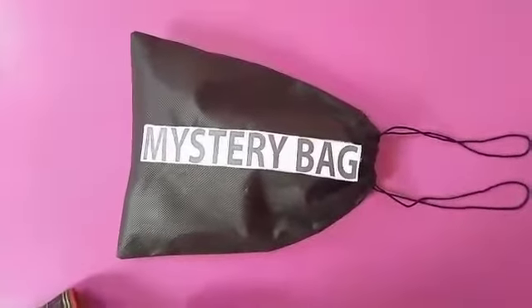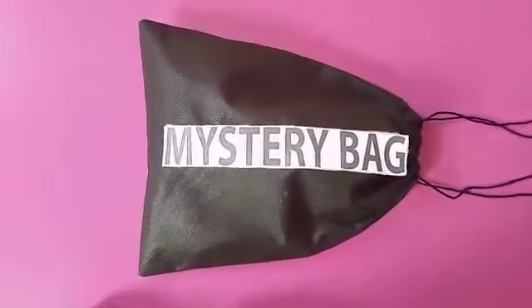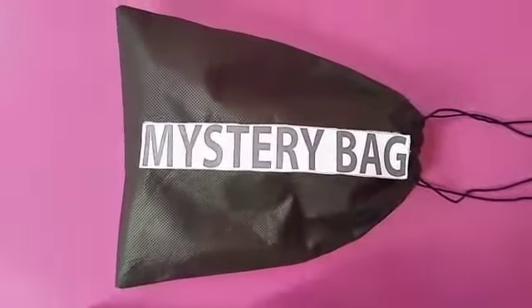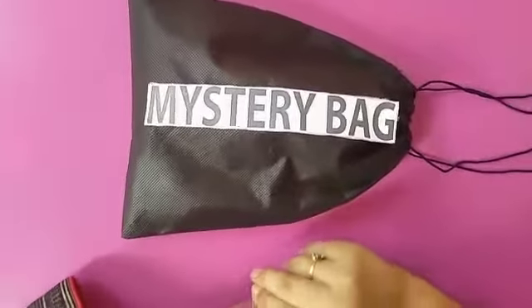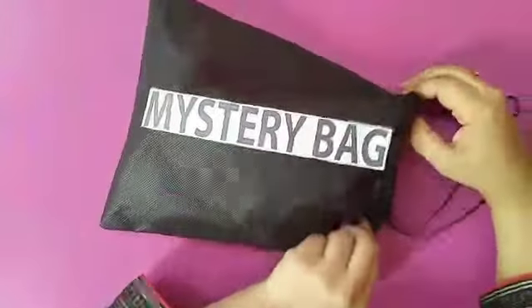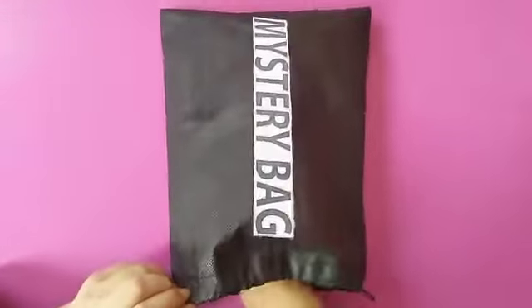Assalamu alaikum students. Today I have a very interesting game for you. Do you know what is this? This is a mystery bag. Now I am going to open this bag and feel the objects in it. I have put some objects inside.